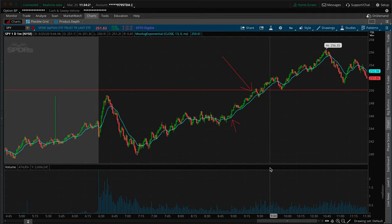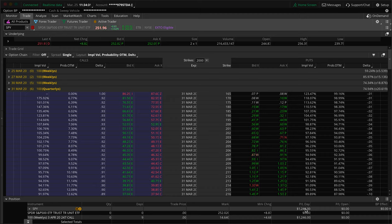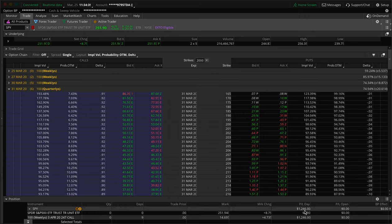Today we're going to do a quick trade recap. I'm going to see how quick I can keep this one — nothing too detailed or in depth, just a trade recap on today's trade in which I made a $1,200 profit. It was $1,246, but I like to simplify, so $1,200.